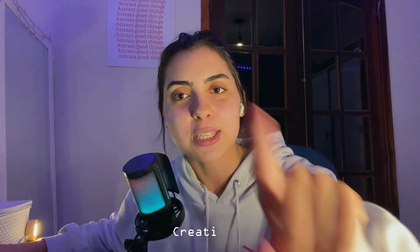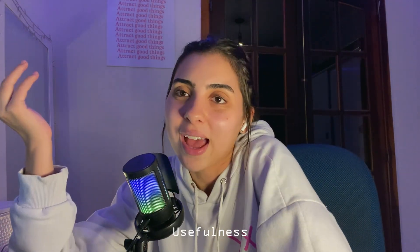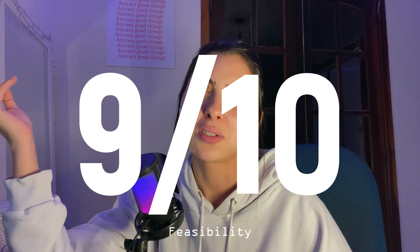Let's rate DeepSeek. For creativity, I would say 9 out of 10 — I really like this one. For usefulness, not so much — 6 out of 10, it is a very silly program. And for feasibility, 9 out of 10 — it's super easy to make.